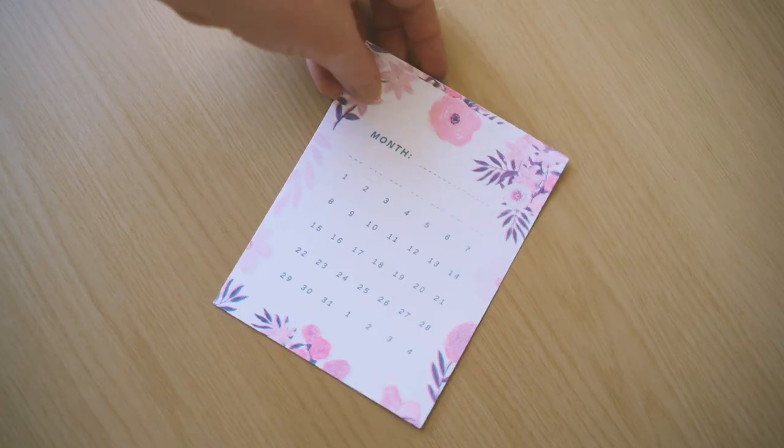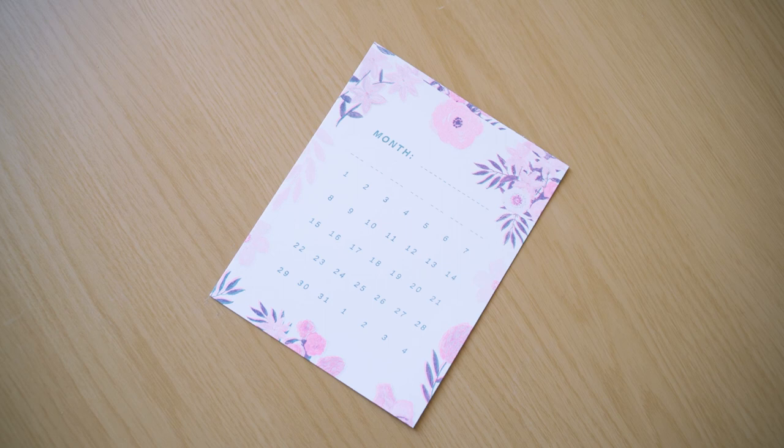In my last unboxing I mentioned that usually with the Paper Gang box you get a little calendar and it used to always be for the upcoming month. But it seems like now they've stopped doing that because in this month you also get a blank one. I actually really like that because some people get the Paper Gang at the start of the month and some at the end, so this way everyone wins and you can use it for any month you want.